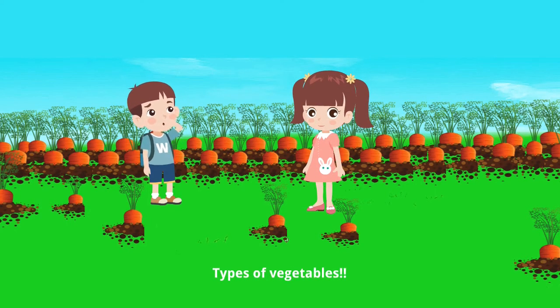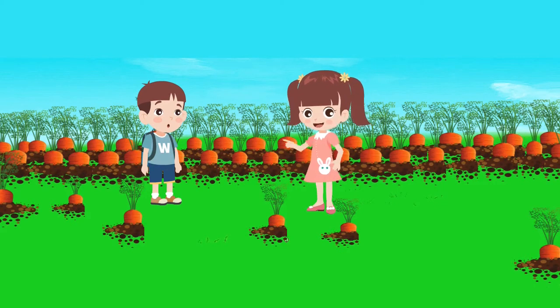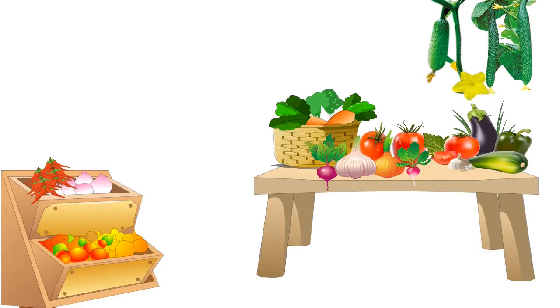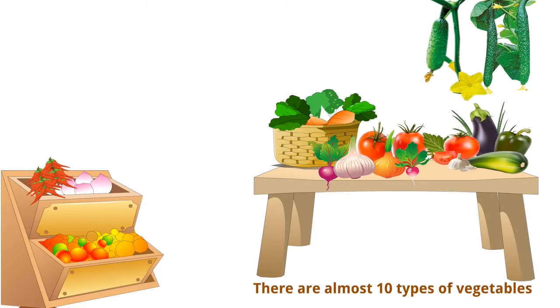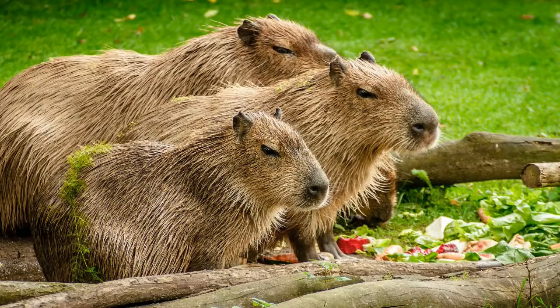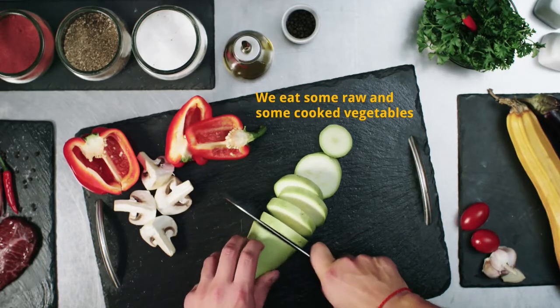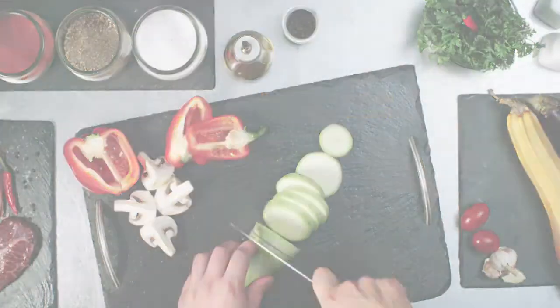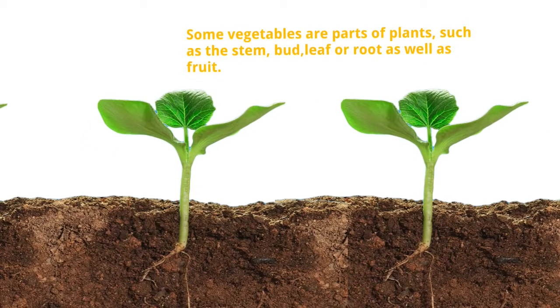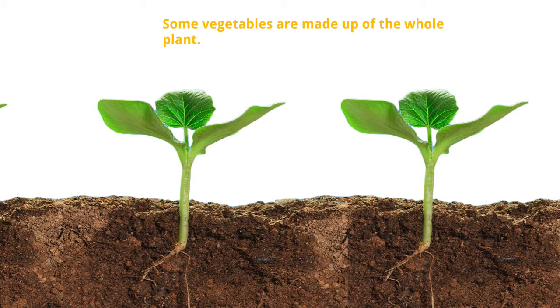Types of vegetables! I don't know about types. No problem Brother, I will tell you about the types of vegetables. There are almost 10 types of vegetables. Humans and animals eat many different vegetables. We eat some raw and some cooked vegetables. Some vegetables are part of plants such as stem, bud, leaf, or root as well as fruit. Some vegetables are made up of the whole plant.